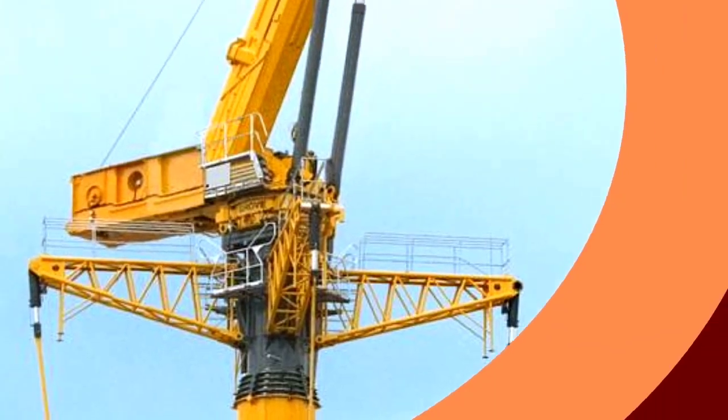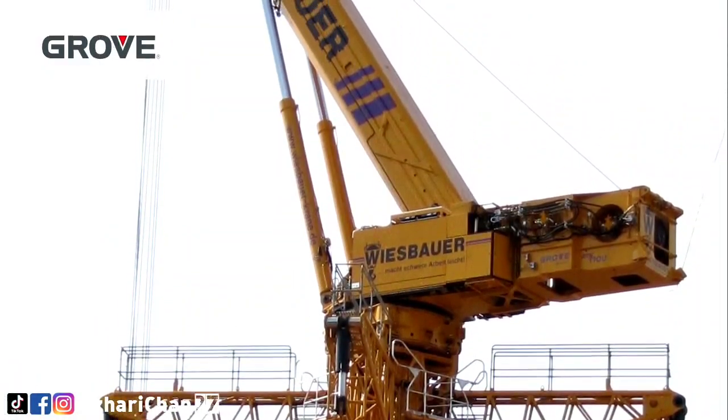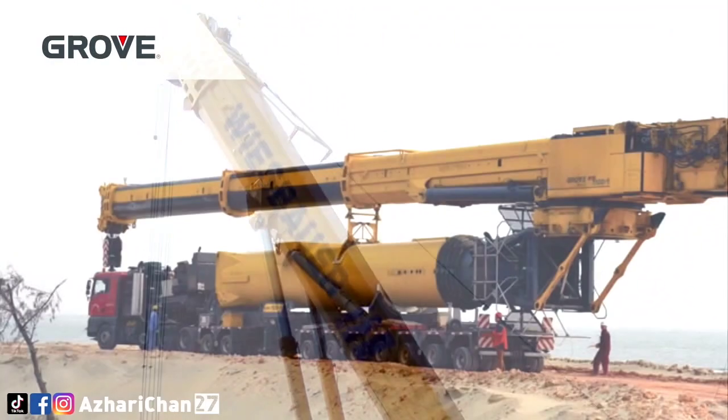The Grove GTK 1100 revolutionizes lifting technology to raise loads of more than 70 tons to more than 120 meters, with lower operating costs and minimal space requirements compared to existing lift solutions.